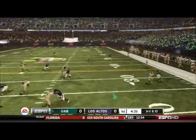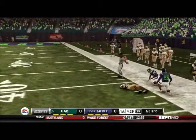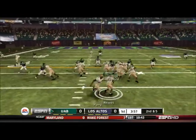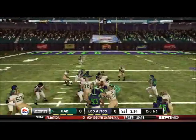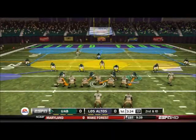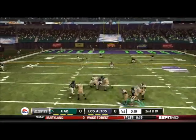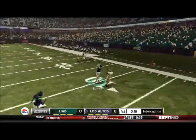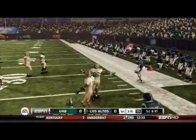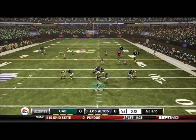UAB starts out with the ball third and ten, and they are able to complete the third down for a first down — and get a huge gain out of that. They give it to running back Reeves for a nice run up the middle. Perry drops back to pass on second and ten, looks for a man, but we intercept the ball and Barrow takes it back out to the 25-yard line. Great play by Barrow, great coverage.